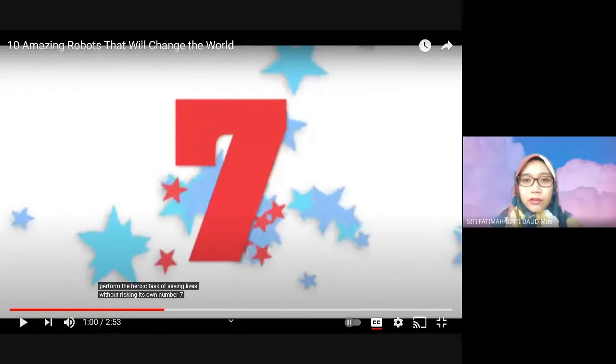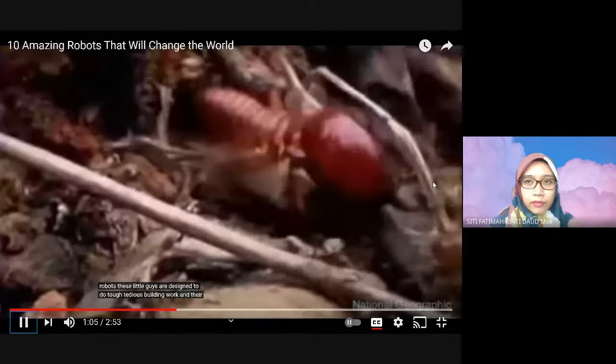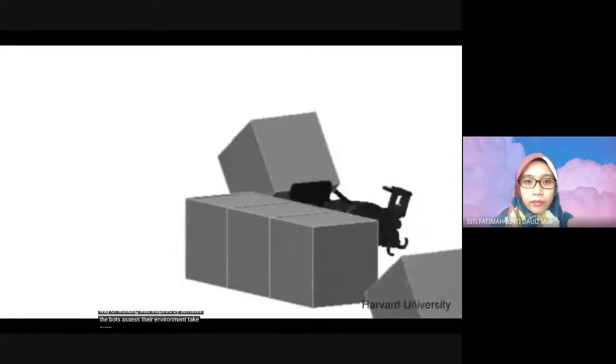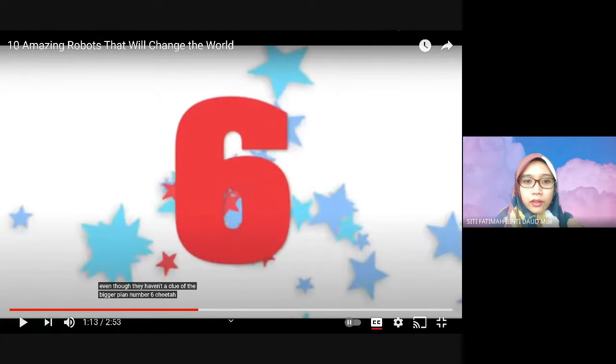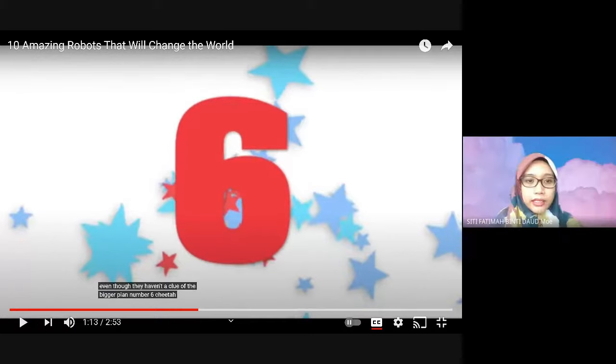Which one is it? It's a disaster rescue robot. Termite robots — these little guys are designed to do tough, tedious building work, and their way of working was inspired by termites. The bots assess their environment and take cues from one another. Number 7 is the robots that can build things like termites do.